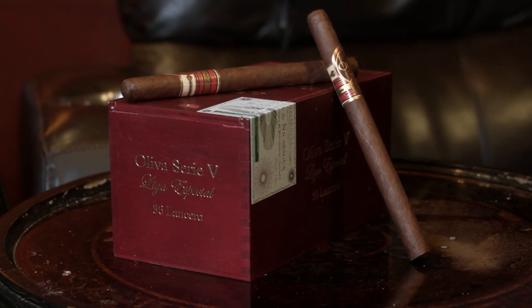Especially if it's from Estelí, but this is from Jalapa. This is the Lancero from the Oliva Serie V Natural box — it's 7 inches by 38, which is pretty standard for a lancero. The strength is full. The wrapper for the natural is an Ecuador sun-grown Habano, which is a spicy wrapper generally. The binder is from Nicaragua, and the filler is Nicaraguan Jalapa. Jalapa is probably the sweetest of the Nicaraguan tobaccos, certainly a lot lighter than Estelí.